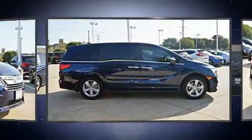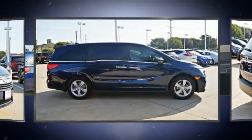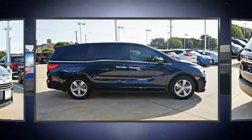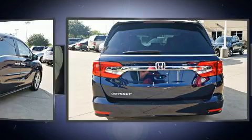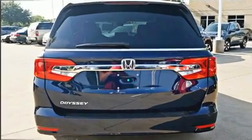This model accommodates eight passengers comfortably and provides features such as front and rear reading lights, heated seats, turn signal indicator mirrors, a power rear cargo door, blind spot sensor, and seat memory.